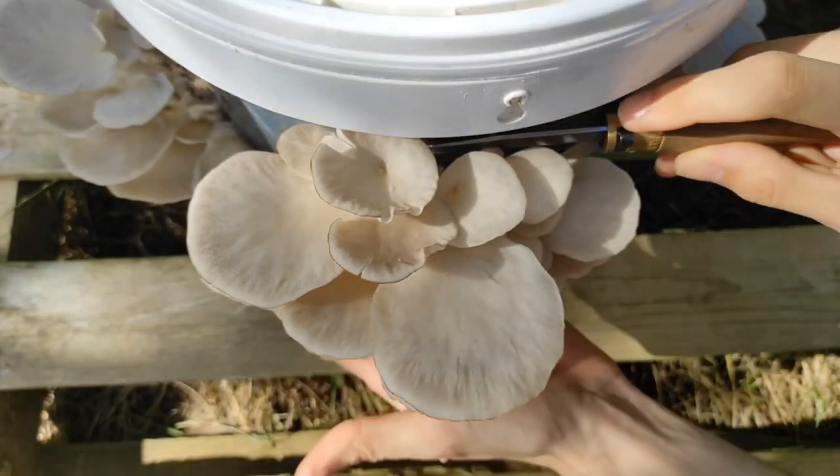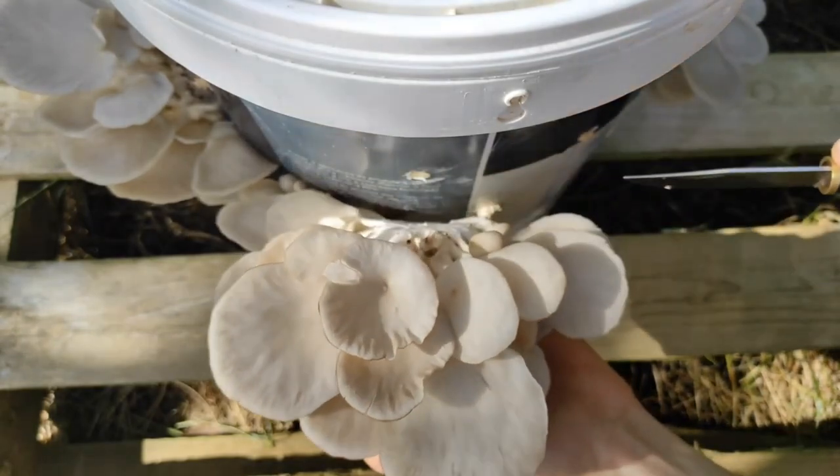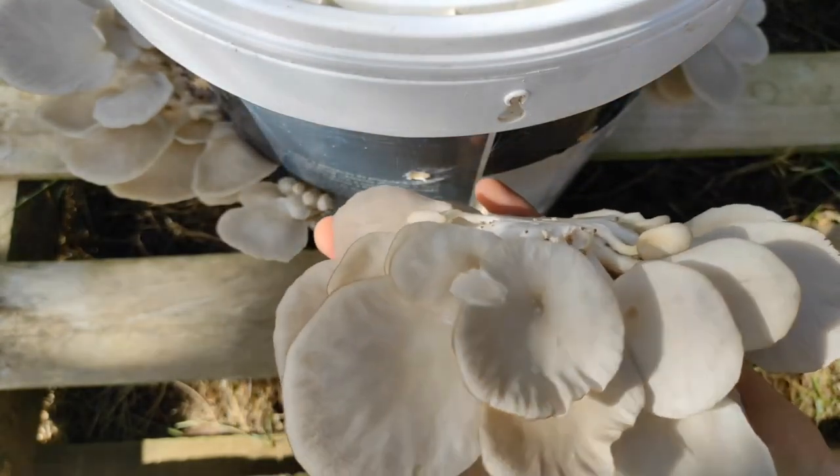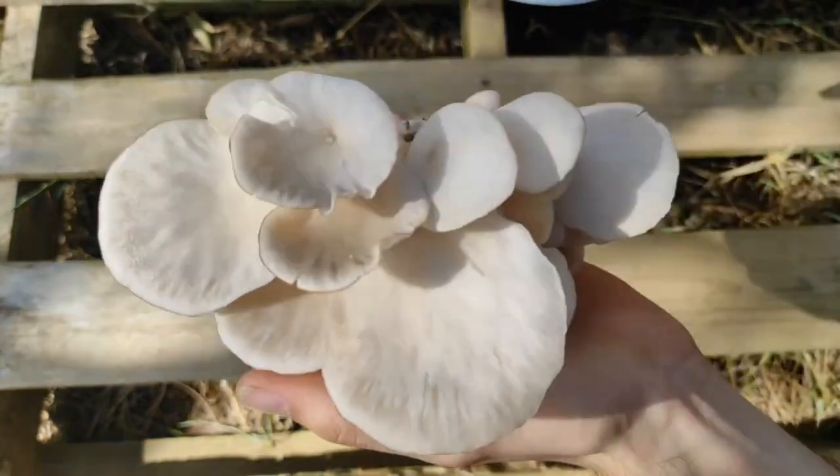Note: different types of mushrooms require different types of substrate and spawn, so be sure to do your research and choose the right materials for the type of mushrooms you want to grow. Thank you for watching.